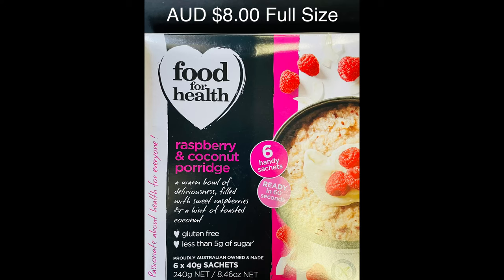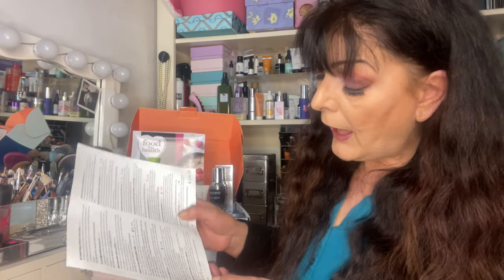Next we have from Food From Health six handy satchels of raspberry and coconut porridge. Breakfast just got easier with this six-satchel porridge — tasty, healthy, and quick. Simply empty the satchel into a microwave-friendly bowl, add half a cup of water or milk, cook on high for 60 seconds and enjoy. Gluten free and low FODMAP friendly. I don't mind a bowl of porridge every now and then, and that is full-size and worth $8.